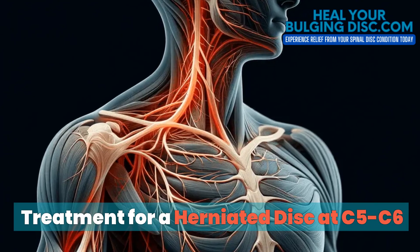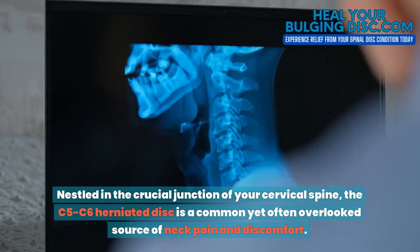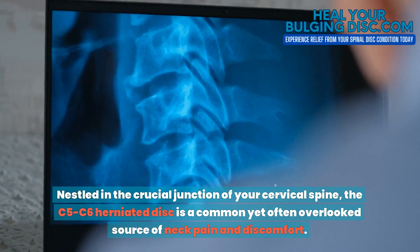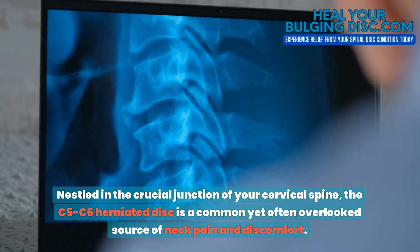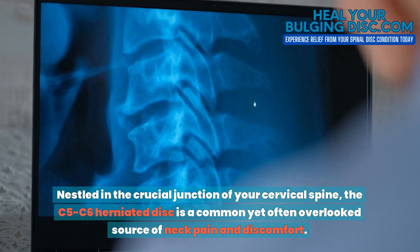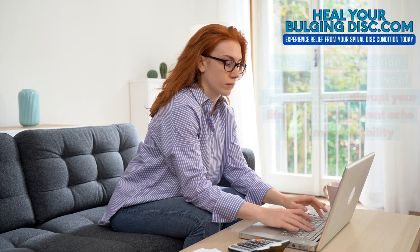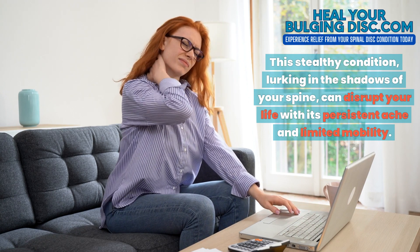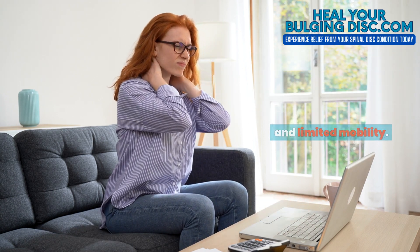Treatment for a herniated disc at C5C6. Nestled in the crucial junction of your cervical spine, the C5C6 herniated disc is a common yet often overlooked source of neck pain and discomfort. This stealthy condition, lurking in the shadows of your spine, can disrupt your life with its persistent ache and limited mobility.